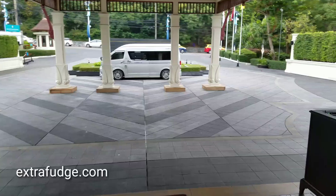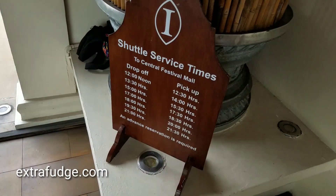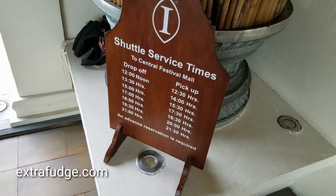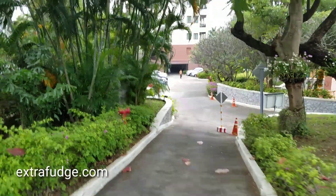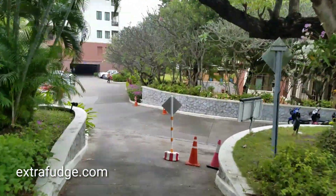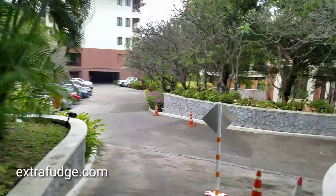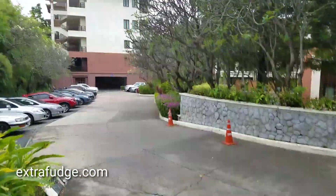You have a shuttle service that goes to the city center in Pattaya. Just to give you an overview, this is a really expensive resort.